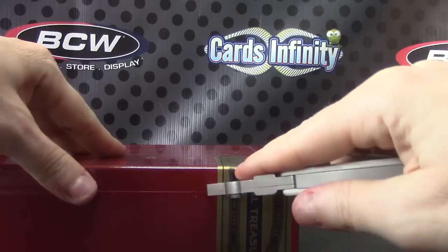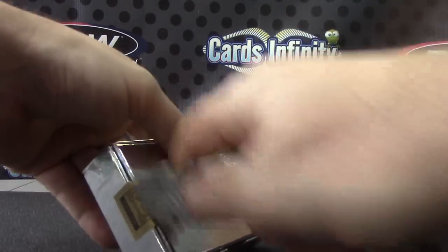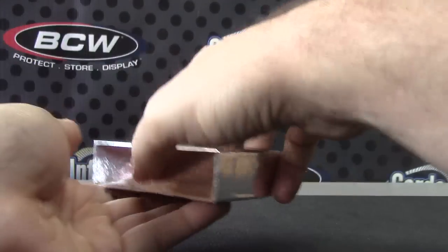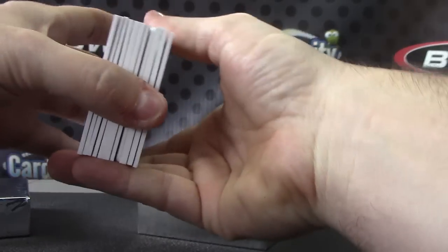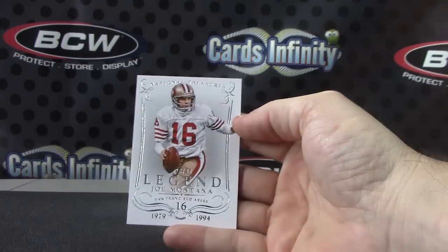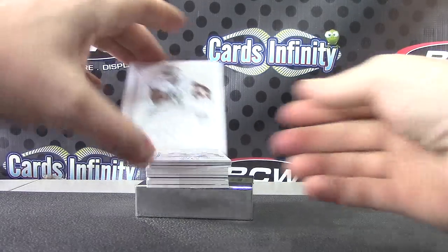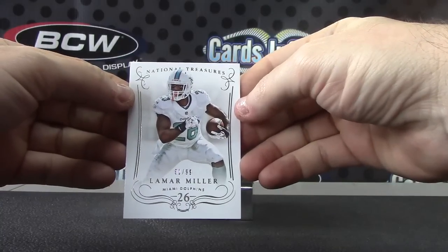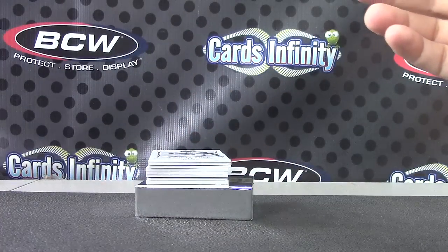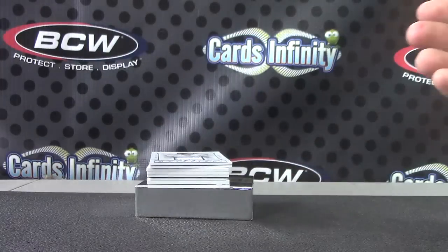One left, guys, on this one. No one-of-one so far — maybe we'll get one in the last box. Got a one-of-two, no one-of-one. There's a one-of-one in there — actually, it might be at least one, there's a plate. There is a plate in there. Joe Montana for the 49ers. Lamar Miller, number to 99, 91 of 99. Reggie Bush, three of only 10 for the Lions — short print gold base card.